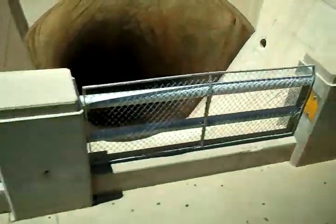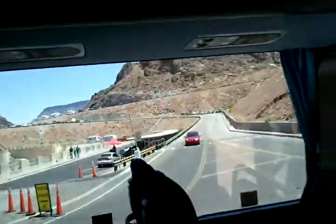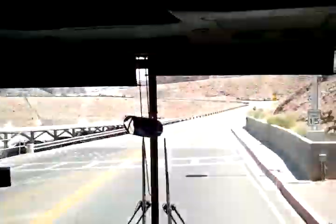Okay folks, we're in Arizona. We're making our way up the hill. You guys should notice all the loose rocks and boulders along the canyon wall.